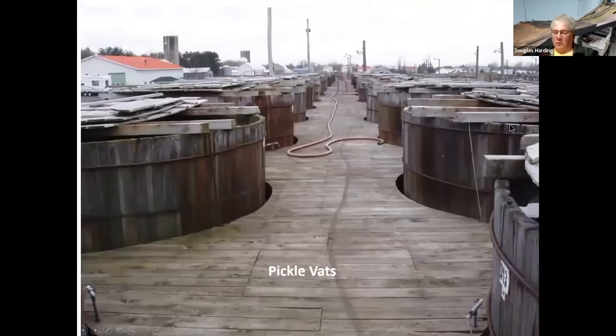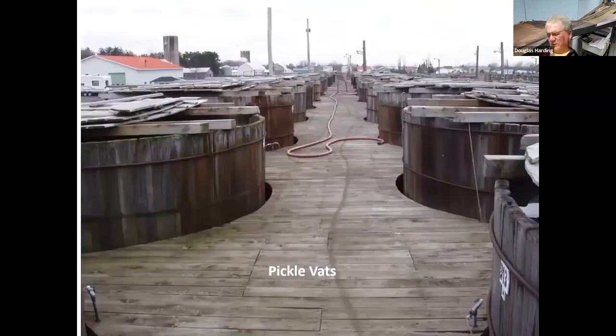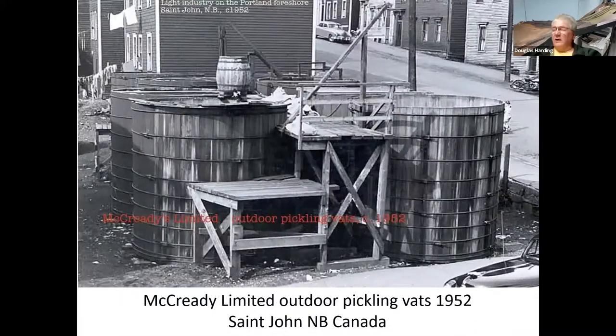More pickle and vinegar vats here — North Rose, New York. I remember when we used to go down to Arkansas to visit the in-laws, there was a big vinegar works in Rogers, Arkansas. A railfan friend asked my wife to take some pictures the next time she went to see her dad, but a few years later when we were down there it was all torn down and gone. They were making vinegar out of apples down there. This is in St. John, New Brunswick, Canada — McReady Limited, their pickle vats sitting out along the street.